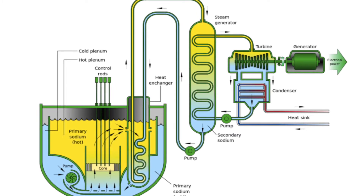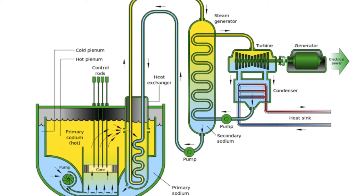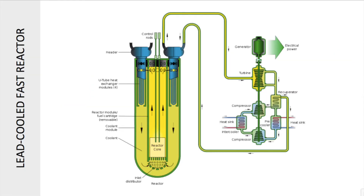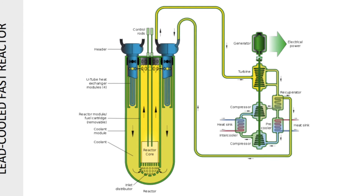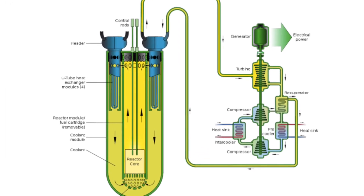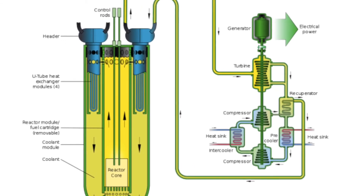The use of liquid metal instead of water as coolant eliminates the risk of explosion when sodium comes in contact with water. The lead-cooled fast reactor has a fast neutron spectrum, lead liquid metal-cooled reactor with a closed fuel cycle. The fuel is metal or nitride-based, containing uranium and transuranics.